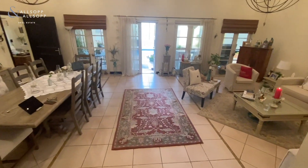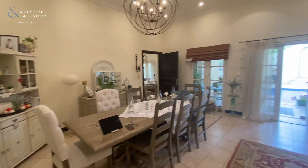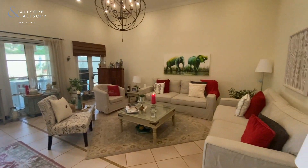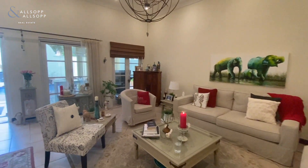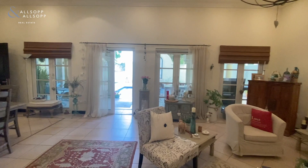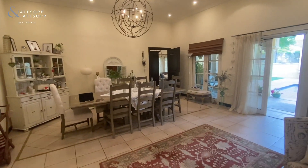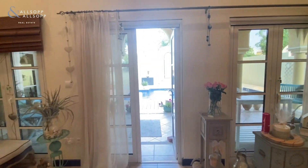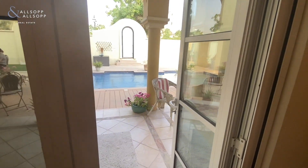Then we come down the steps and enter a very spacious and very bright dining and living area. Now this property is being rented unfurnished — all furniture you see in the video will be removed, but it gives you a very good idea of the space available. This Cordoba has been upgraded and now comes with its own private pool, which is a very good sized private pool.